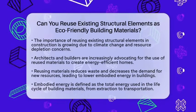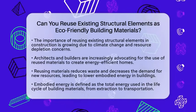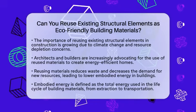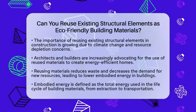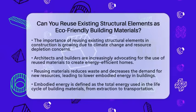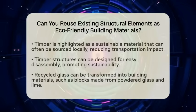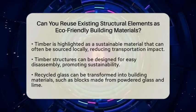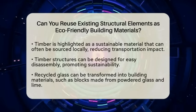Reusing existing structural elements not only reduces waste but also minimizes the need for new materials. This practice significantly lowers the embodied energy of buildings. Embodied energy refers to the total energy consumed in the extraction, processing, manufacturing, and transportation of building materials.